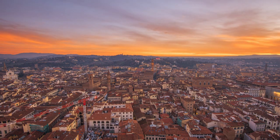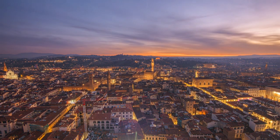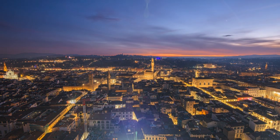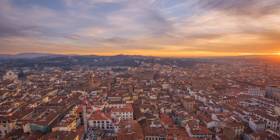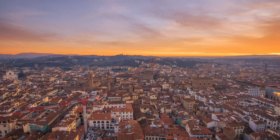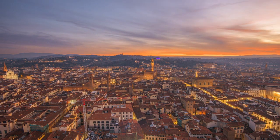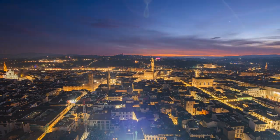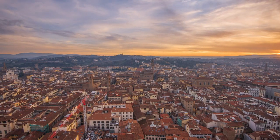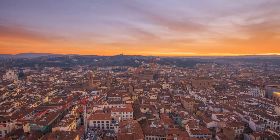The Uffizi Gallery is a popular destination for art lovers from around the world, and visitors can easily spend hours exploring the museum's vast collection. The museum is organized into several sections, with each room dedicated to a specific time period or artistic style. The Uffizi Gallery is also famous for its stunning views of Florence, with panoramic vistas from the museum's rooftop terrace offering an unforgettable vantage point of the city's historic center.